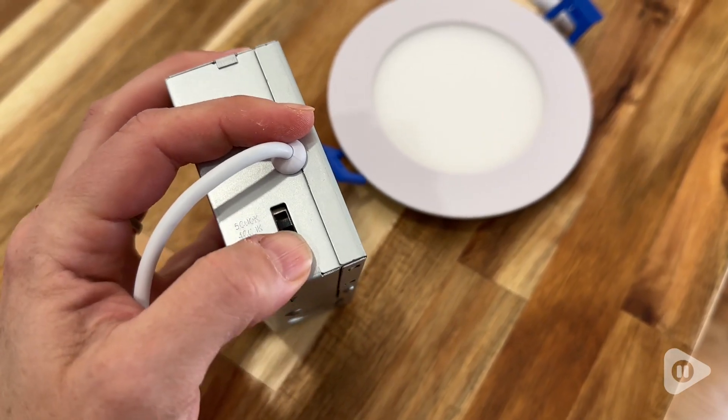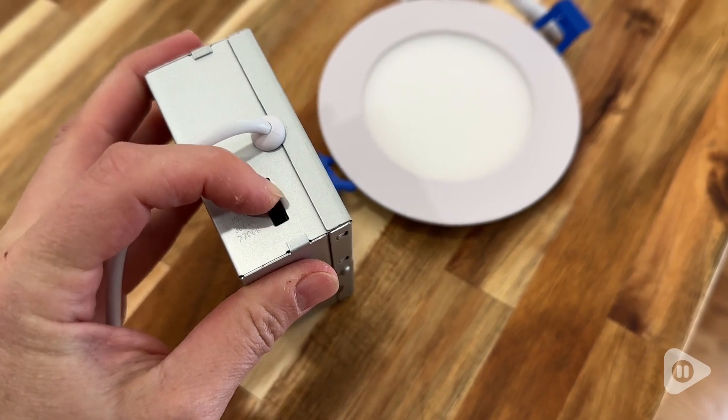You can also use these with a dimmer, which is what we did, and we really love that you're able to easily control and customize the level of light.